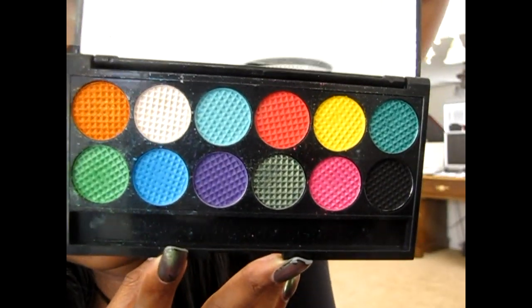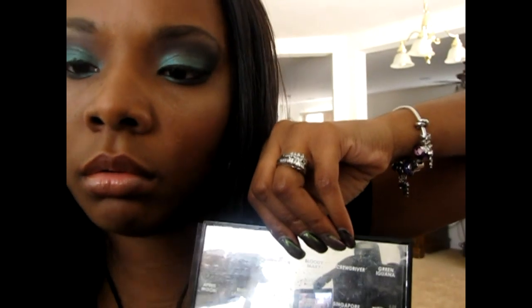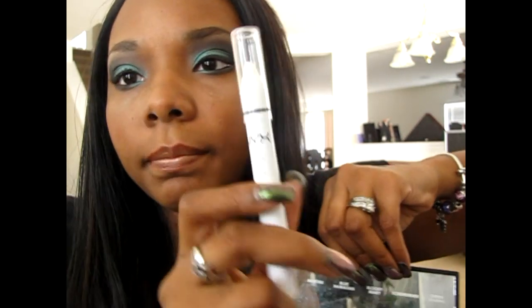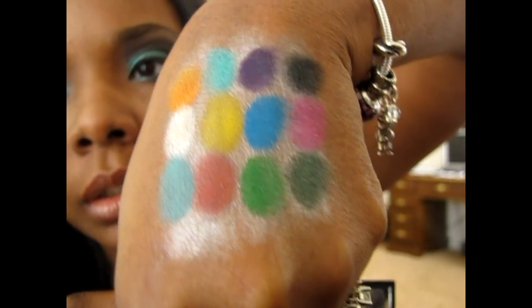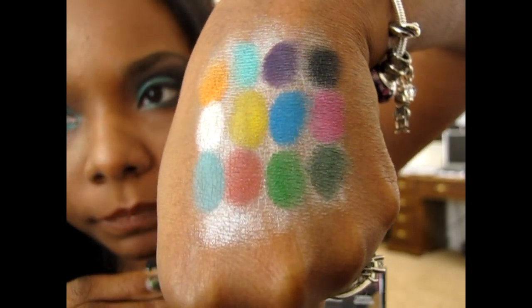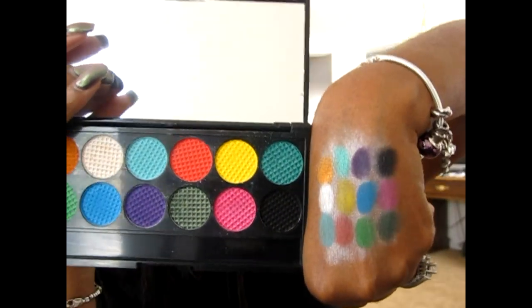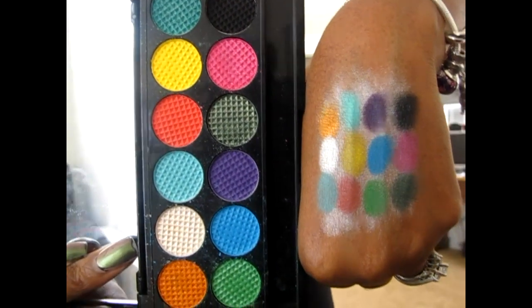They're all very, very pigmented. I swatched them all on my hands and that's what they look like on. I have them underneath the NYX Jumbo Pencil in Cottage Cheese — not the Milk Base. It's like a pearlescent type finish instead of matte. Here are all the colors swatched on my skin tone — they're all very pigmented, very pretty. And here's the palette — you can see it's coming up true to what's actually in the pan. Everything looks the same.